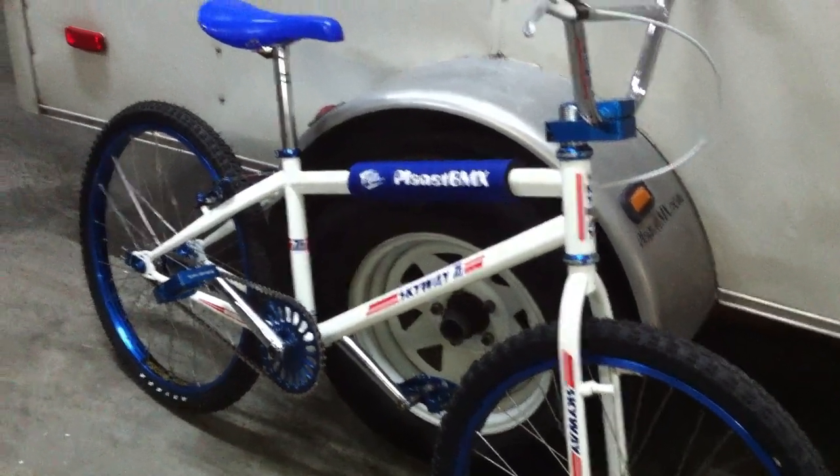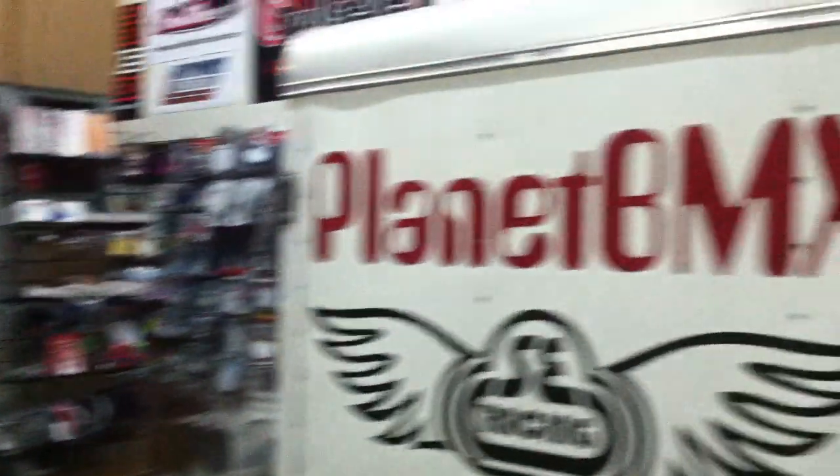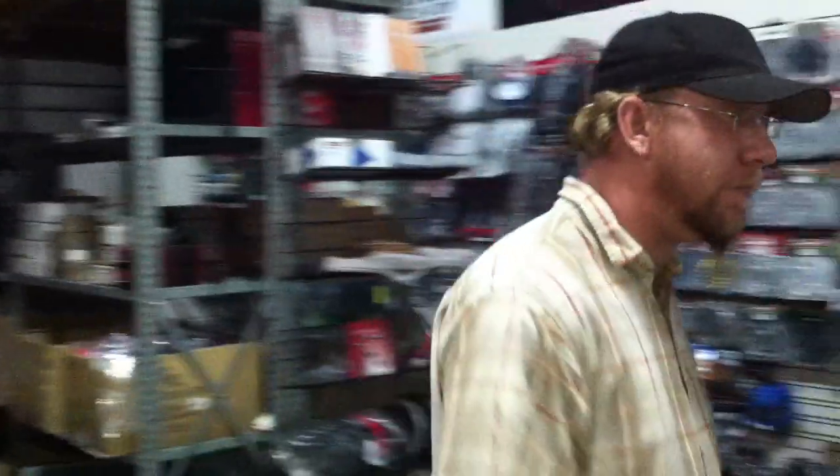Planet BMX here, we are middle of February 2012. We have been working hard getting this warehouse together, we're making good progress. We're not quite there yet but wanted to highlight some of the stuff. We've come to the realization that we have a lot of inventory that is not on the website, so we need to work on that this weekend.